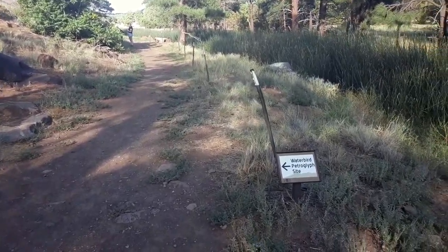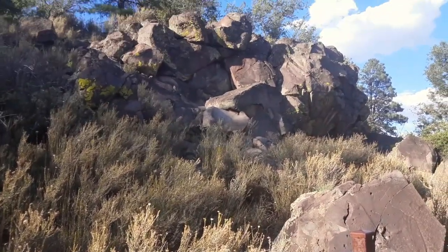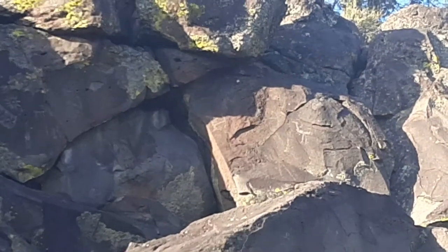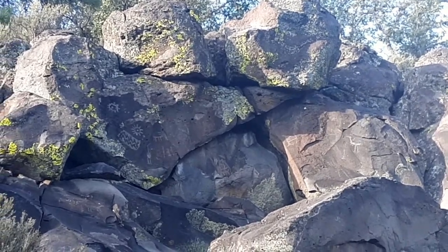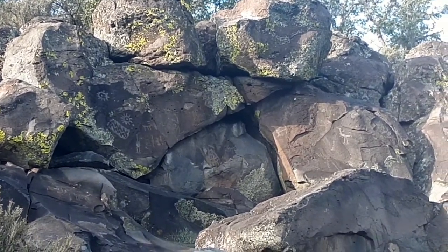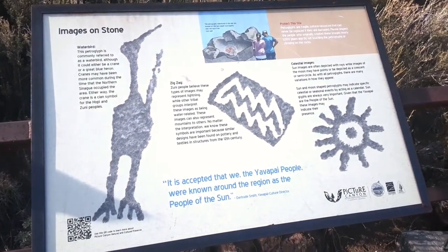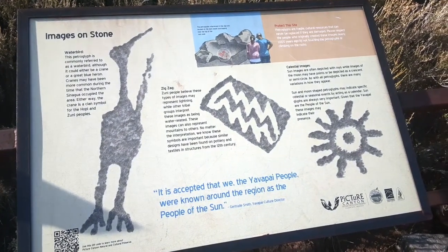We've made a little detour off the loop we were doing to see the Waterbird petroglyph site right up here. The one on the right kind of reminds me of a Roadrunner, and the one on the left — the Waterbird — definitely looks like a heron. I wonder what the people who made them meant for them to be. I should really read the sign before making assumptions. The Waterbird is a crane or a great blue heron.